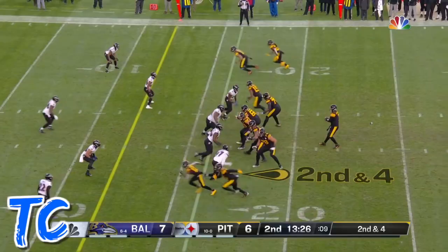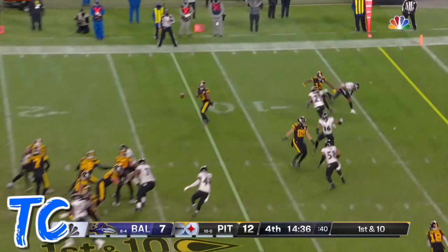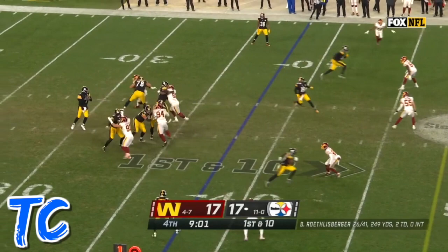Set it up for JuJu Smith-Schuster. Five in the pattern underneath, it's a completion to JuJu Smith-Schuster. Peters is back in on the corner for the Ravens, they go the other way. JuJu Smith-Schuster using the strut — first goal — and they will throw. Roethlisberger to the end zone, touchdown JuJu.